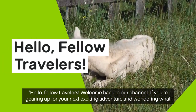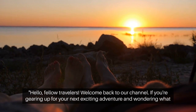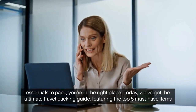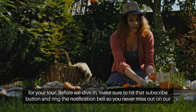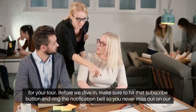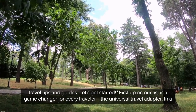Hello, fellow travelers. Welcome back to our channel. If you're gearing up for your next exciting adventure and wondering what essentials to pack, you're in the right place. Today, we've got the Ultimate Travel Packing Guide, featuring the top five must-have items for your tour. Before we dive in, make sure to hit that subscribe button and ring the notification bell so you never miss out on our travel tips and guides. Let's get started.